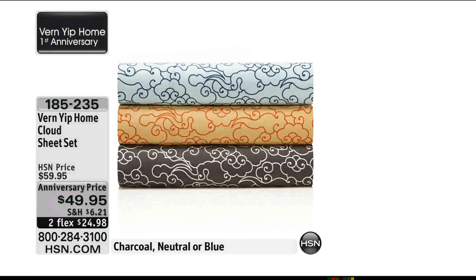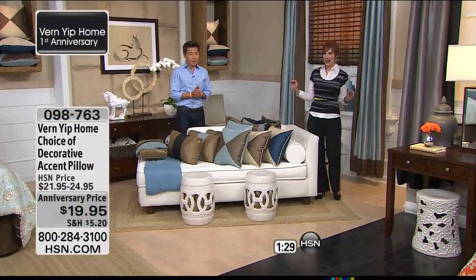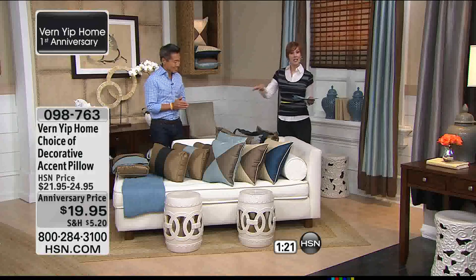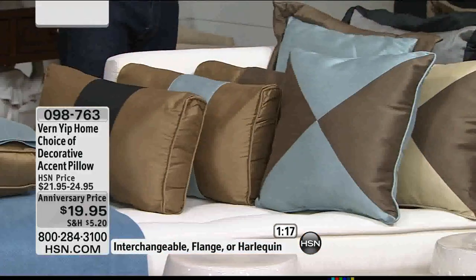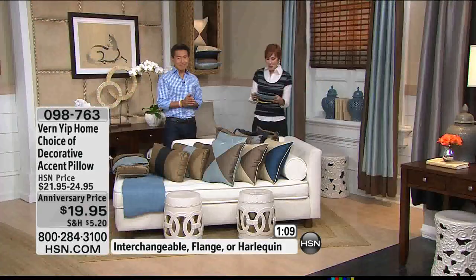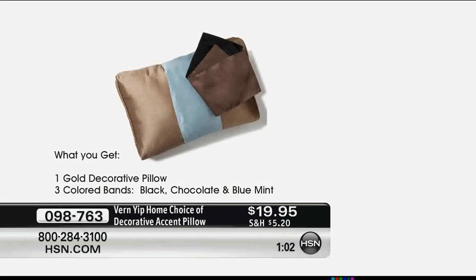These are the sheets we were just talking about. Everything from a designer like Vern works with one another. The sheets are under $50 — anniversary price only for today — on two flex pays. I have been waiting to show these — they're a 90-second special because we don't have a lot of them. You get to choose between three different silhouettes, all with perfect five-star reviews: the Harlequin, which is reversible, the pillow with the flange, or the pillow with the band.